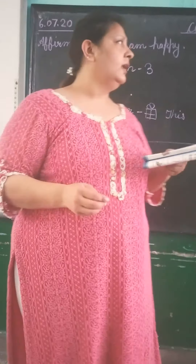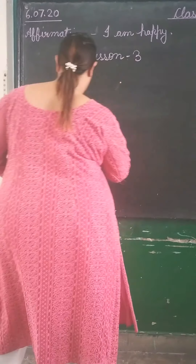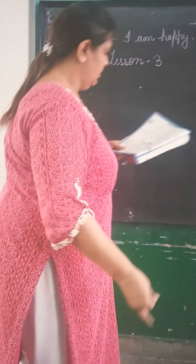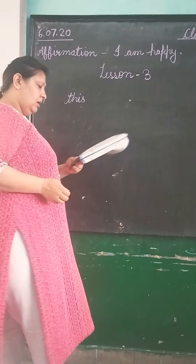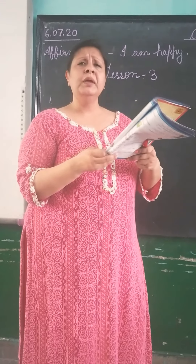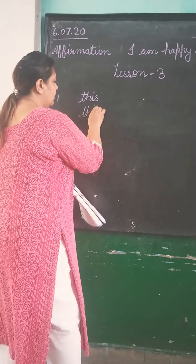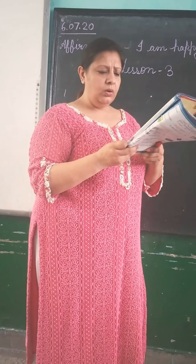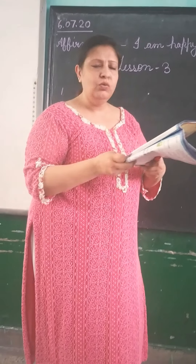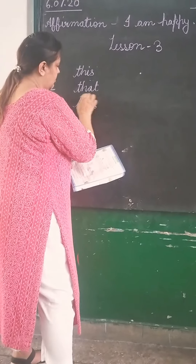Now, for the first blank, what will we do? We will use 'this.' Raman: 'Please show me that book,' because we are talking about a book that is far. So we write 'that' here. In the second blank, we will use 'that.' The shopkeeper showed this book. Why not 'this'? Because we will write 'this' here — we will use 'this' again.